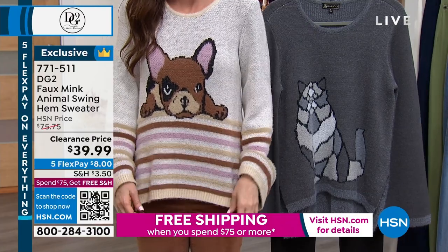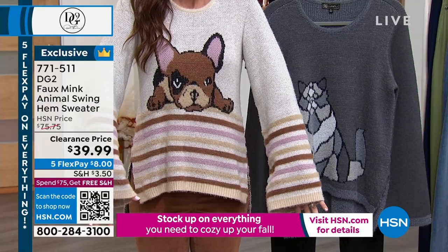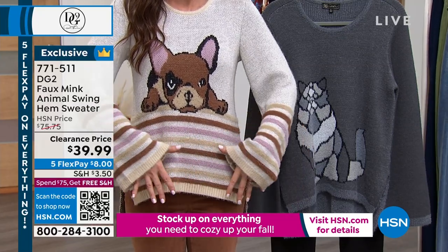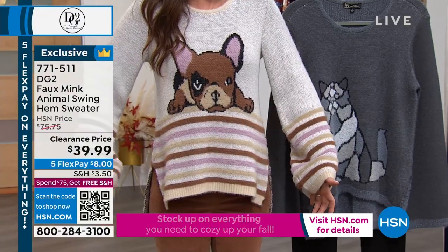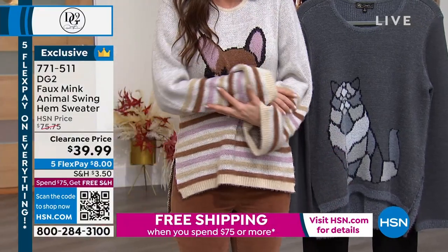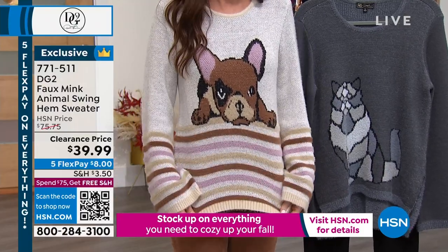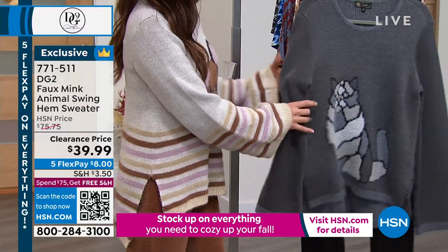This is the Frenchie. We're gonna talk about this fabrication because it is so soft and so dreamy — beautiful sleeves, that oversized look. This is an extra small, that's my normal size. It's designed to be this oversized, comfy fit. It's called the swing hem sweater, $39.99. We've got 400 left in the Frenchie and then the kitty cat.